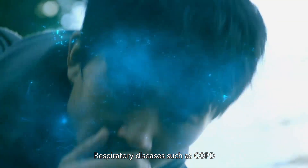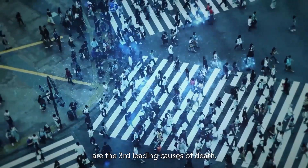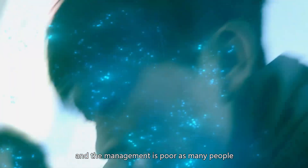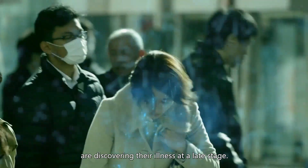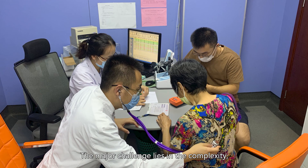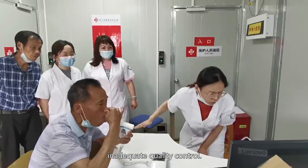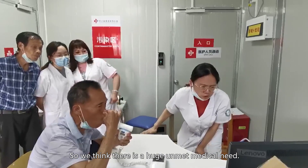Respiratory diseases such as COPD, asthma, lung cancer, and COVID-19 are the third leading causes of death. The diagnosis rate in China is below 10% and the management is poor, since many people are discovering illness at a late stage. The major challenge lies in the complexity, inaccuracy, and inconvenience of diagnostic and monitoring tools resulting from inadequate quality control, so we think there is a huge dramatic medical need.